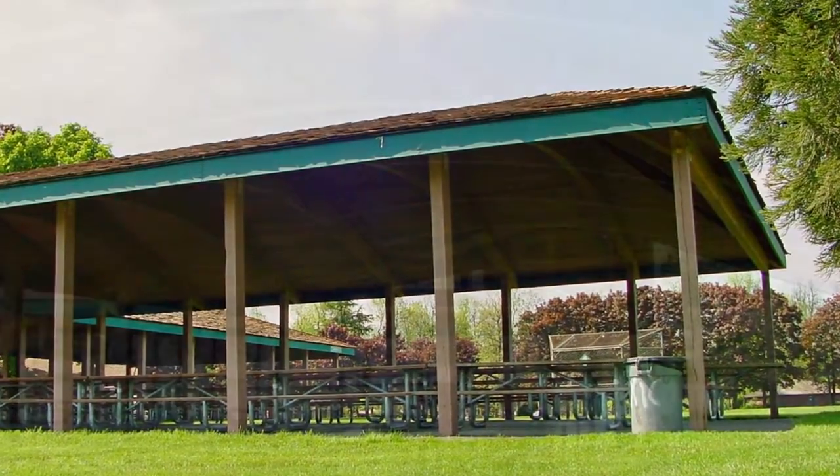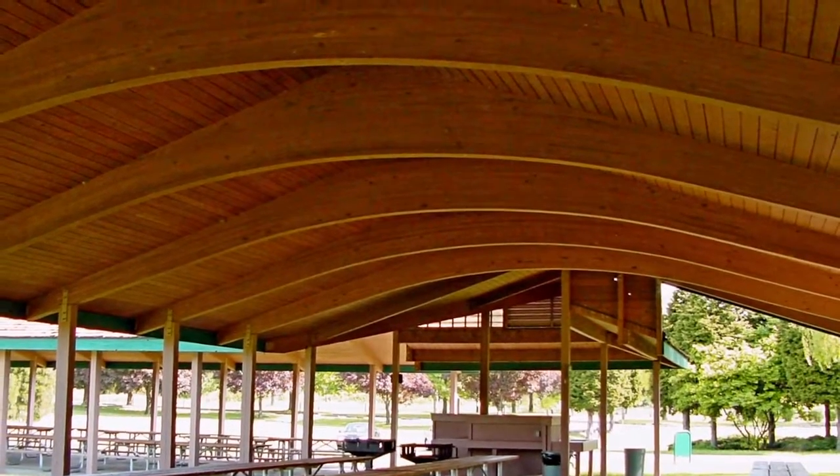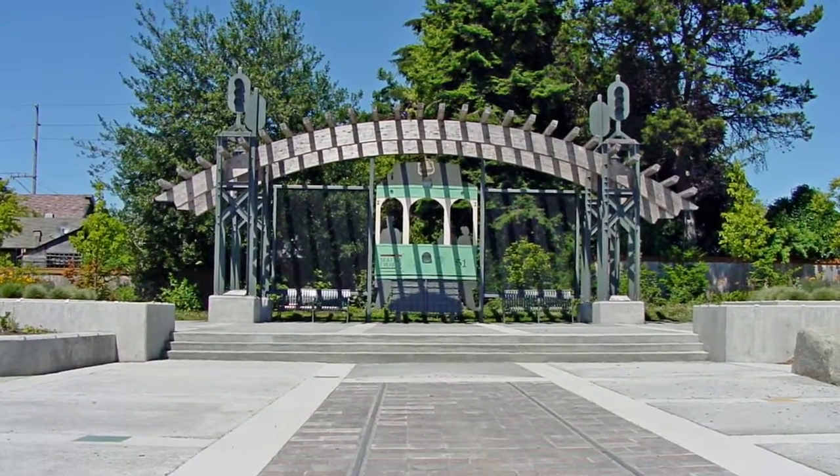Choose from a rectangular shape with low-pitched beams. We also offer hexagonal or octagonal shapes for large clear spans, or choose a gazebo with added curves for smaller areas.